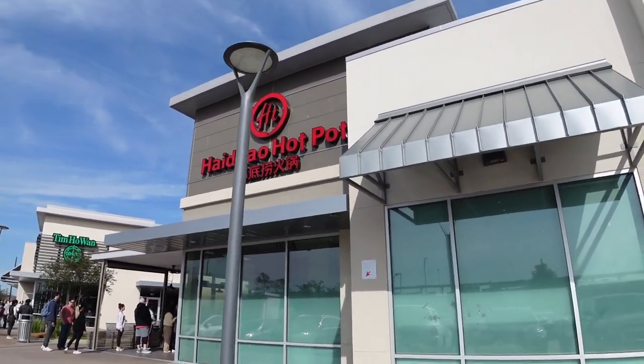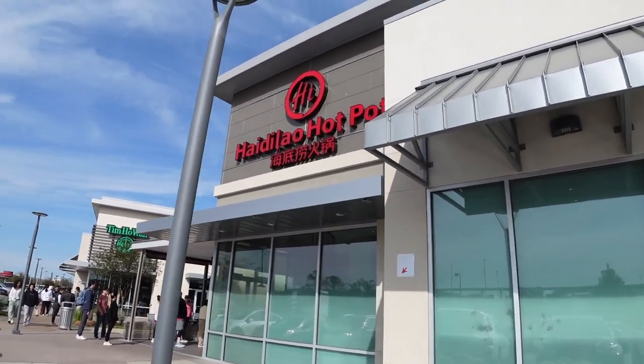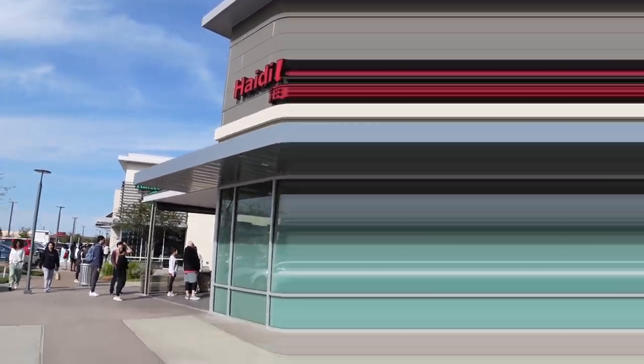We're trying to join the wait line on Google or Yelp, but for some reason we couldn't, so we just have to wait in line.